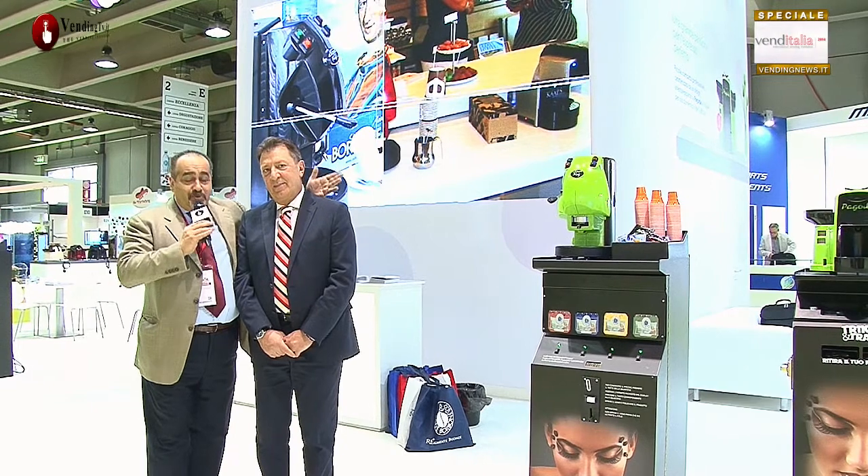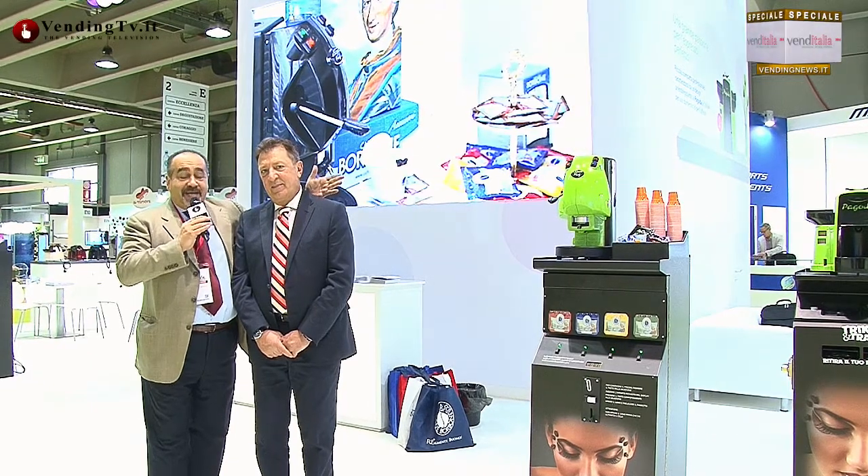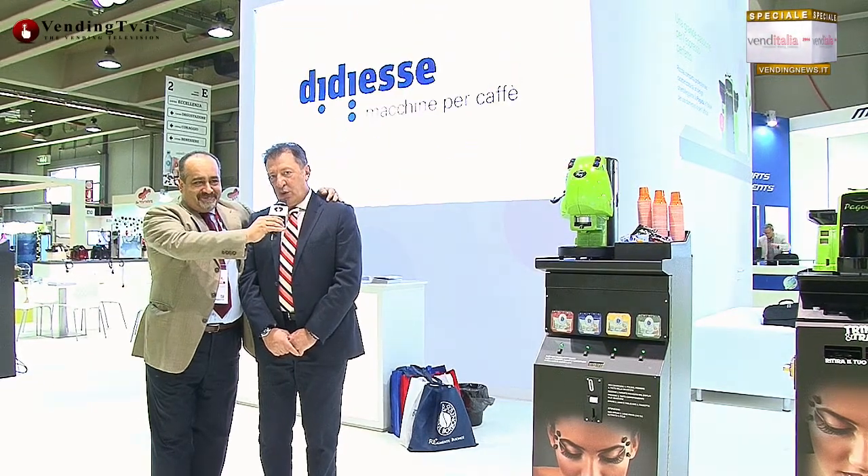Grazie Fulvio. Fulvio Di Santo insieme a Fabio Russo qui allo stand DDS a Venditalia 2014. Appena ci saranno novità, saremo i primi a darvene notizia. Grazie Fulvio. Grazie a voi e a tutti voi.